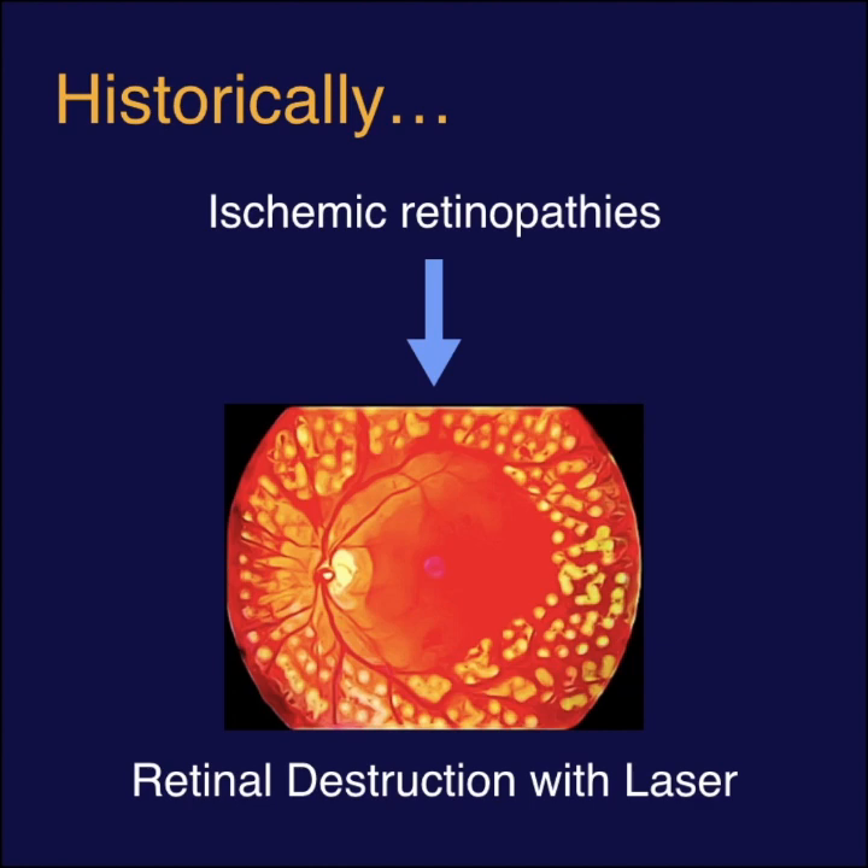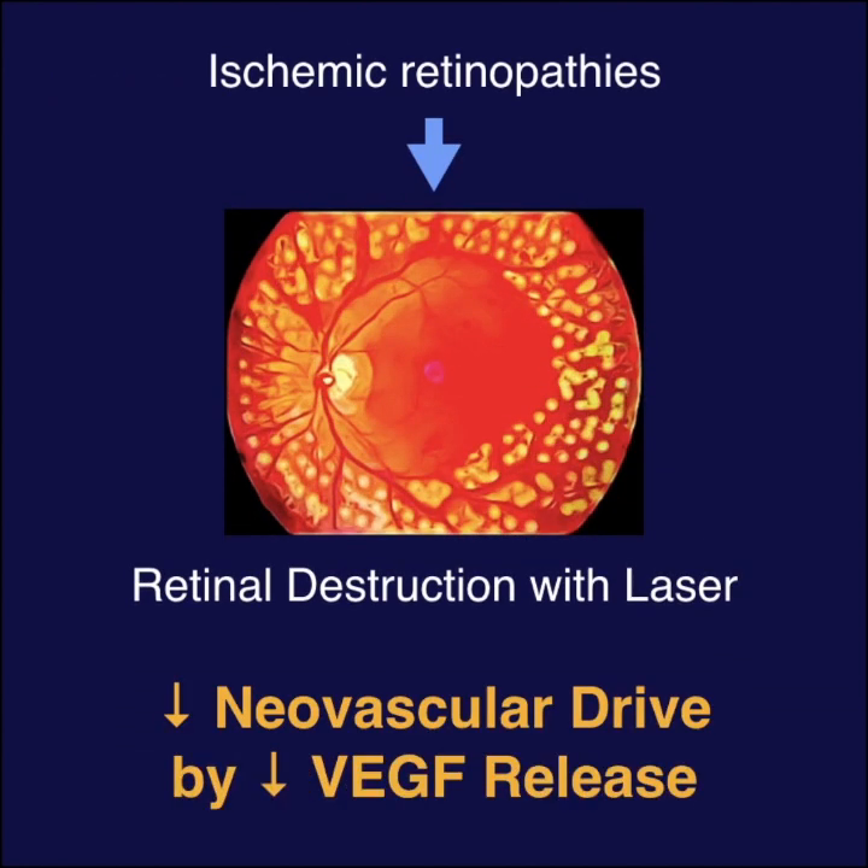For decades, many ischemic retinopathies were treated with retinal destruction via laser therapy. This decreases neovascular drive through the reduction of VEGF release.